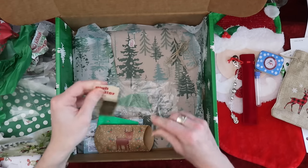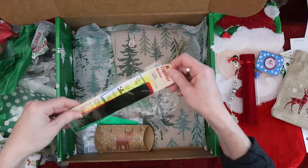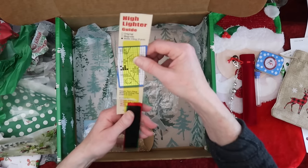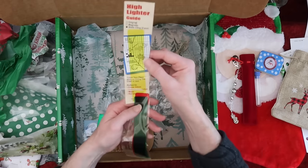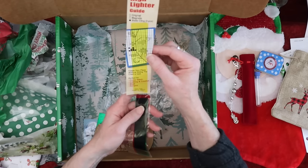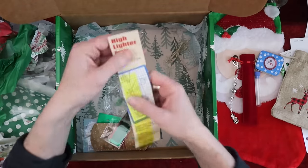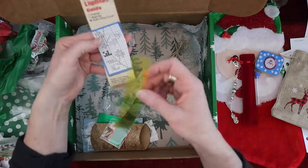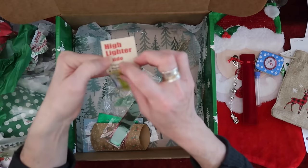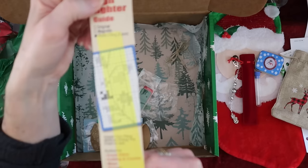I've never used one of these but it sure would be handy. It keeps your place without hiding the chart or text, so it's see-through — perfect for cross stitch, knitting, crochet, maps, recipes. It comes with three pieces. Oh, here's the yellow one — oh my gosh, it sticks right to the paper! These are fantastic. Have you guys ever seen those?